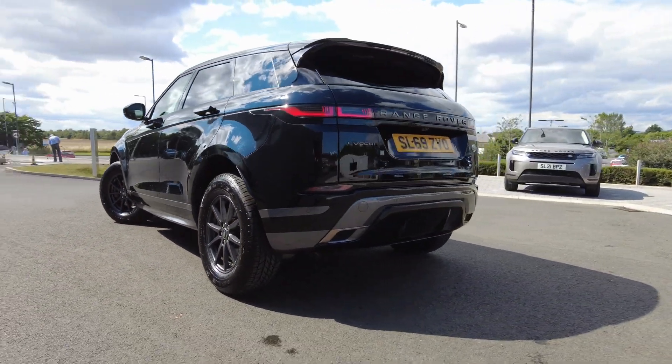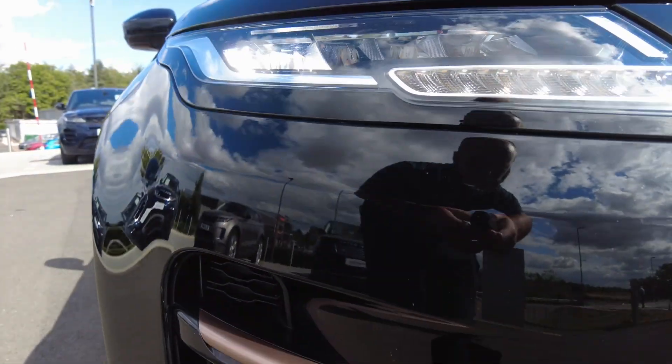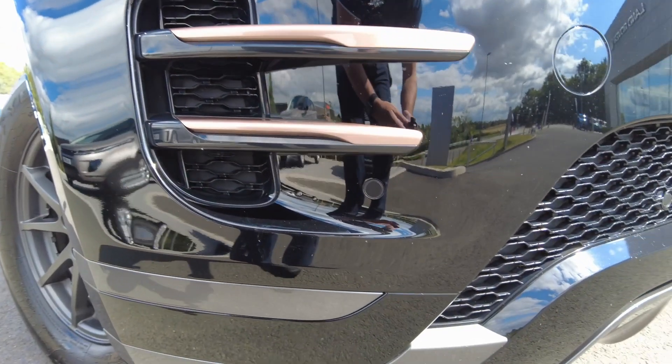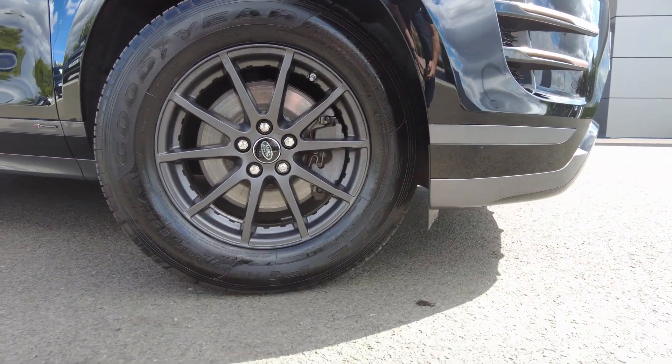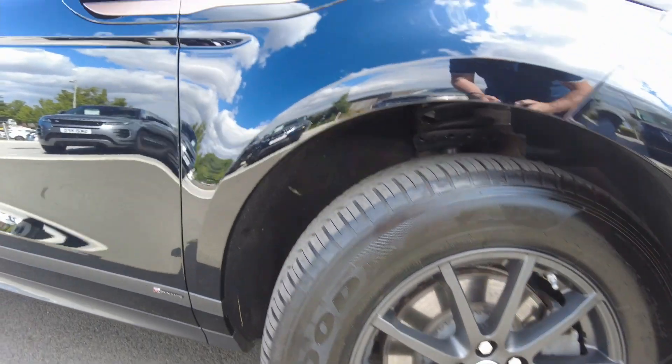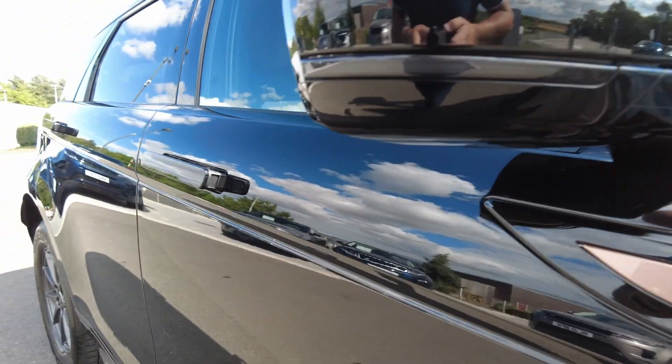Some of the fantastic standout features on this car include the LED daytime running lights with LED headlights, the R-Dynamic styling kit with front parking sensors, and as you can see those alloy wheels are in fantastic condition. The car also comes with the dynamic styling to the side of the car, with the power folding mirrors and deployable door handles.